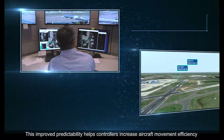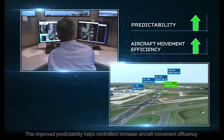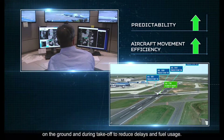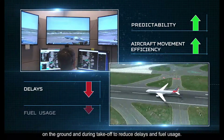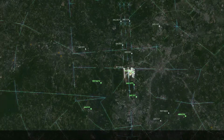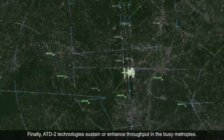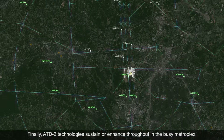This improved predictability helps controllers increase aircraft movement efficiency on the ground and during takeoff to reduce delays and fuel usage. Finally, ATD2 technologies sustain or enhance throughput in the busy metroplex.